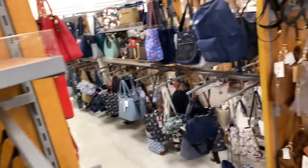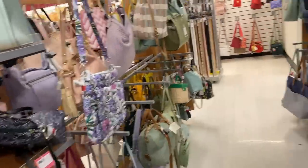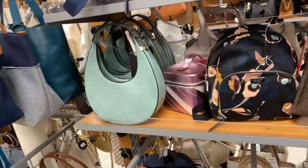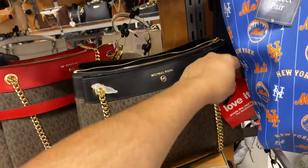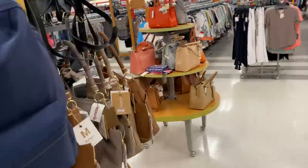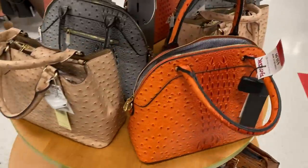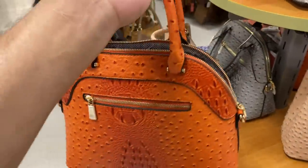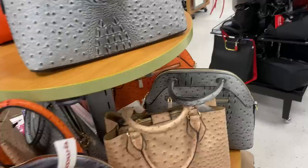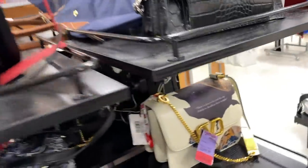I've never really been down in this section before — I always just go straight to the makeup and clothes. This is cute too. How much is this one? $129. They have Brahmin bags here too, and look — oh my god, a Valentino bag!